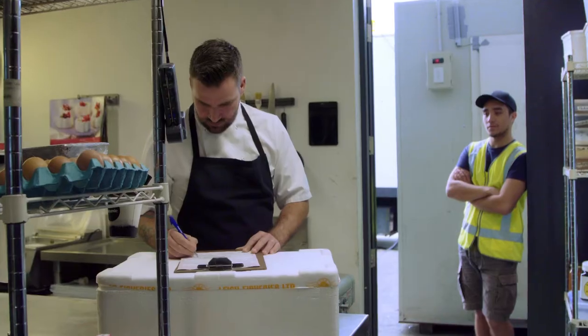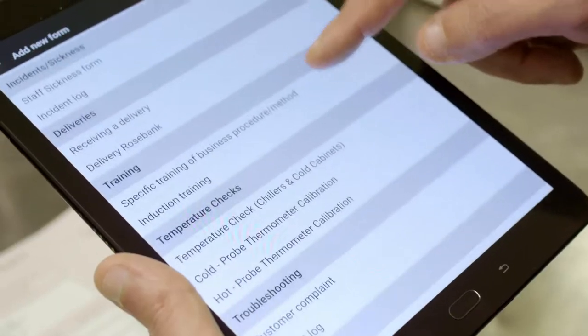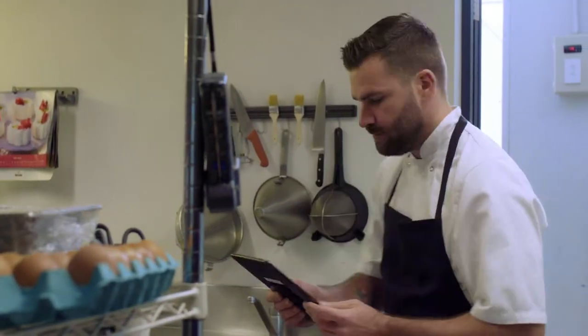When we first started with Safe Food Pro, everyone in the kitchen was actually quite excited about it because it was going to tidy up a whole lot of messy bits of paper. It's actually saved us time. Once people have gotten used to it, they know what button is going to click through to the next page. Simple as that — Safe Food Pro wins the day over paper for sure.